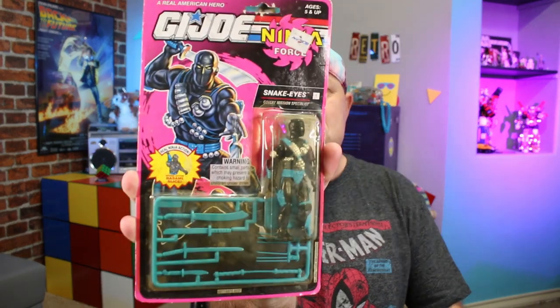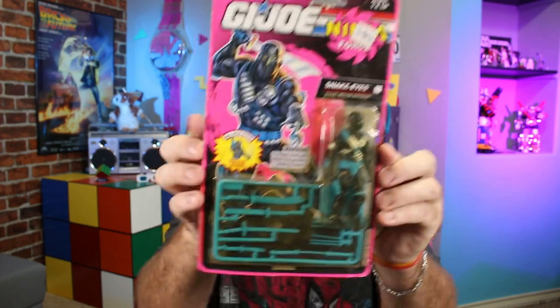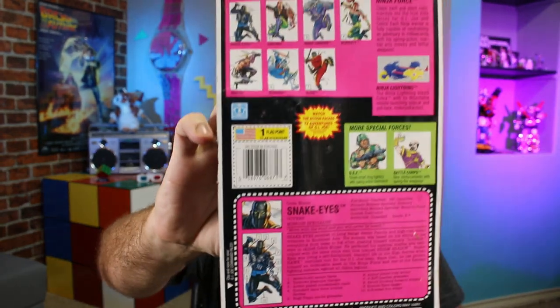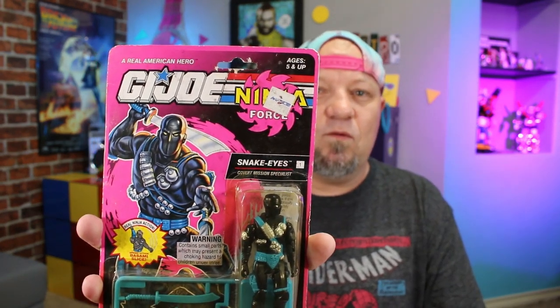I also got a GI Joe — one of my favorite toys growing up. This is the Ninja Force GI Joe, version 7 of Snake Eyes. I wanted to get this; it's not in the most perfect shape but it's in pretty good condition considering the age. This version is actually in the comic book, I think around issue 130 or so, when they had the Ninja Force storyline going on. The colors aren't exact from the comic book, but this is from 1993 and I still thought it was a cool find. I believe I paid 15 dollars for it.